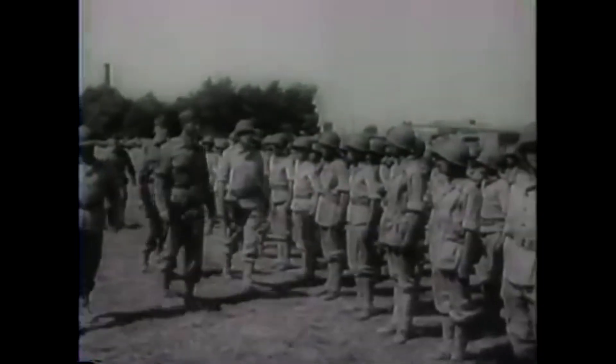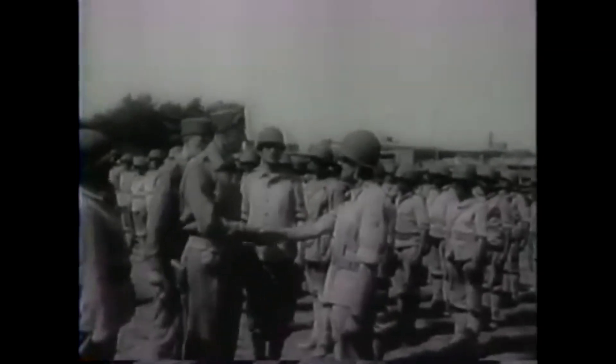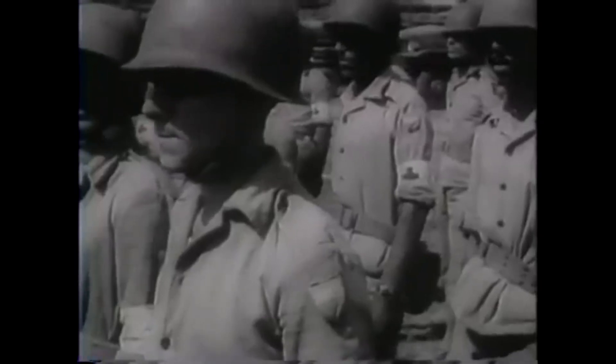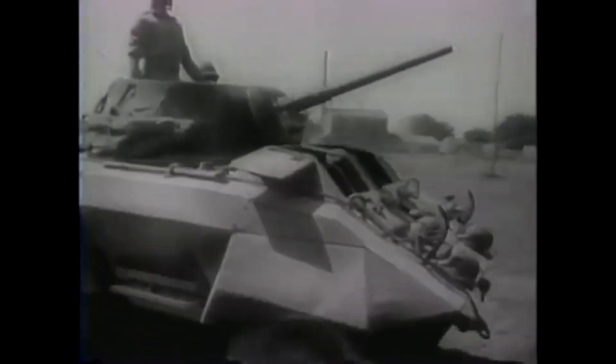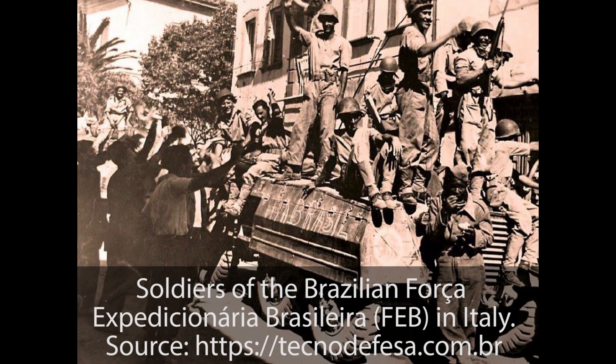The story of why the EE-9 Cascavel — meaning rattlesnake — was developed can be traced back to the Second World War. Brazil sent an expeditionary force known as the Smoking Snakes to fight in Italy alongside the Allies. The M8 Greyhound would turn into the most loved vehicle by Brazilian soldiers, making it the most impactful vehicle for Brazil's development of armored vehicles. This video will briefly touch upon most of the designs heading towards the EE-9 M1 Cascavel.